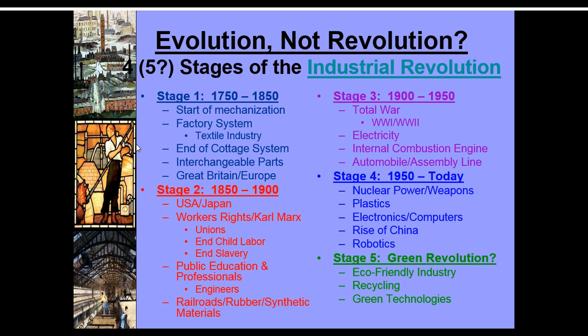Travel is going to increase with the railroad. Stage three was mostly a wartime economy — the Industrial Revolution is used to gear up for World War I and World War II. Some of the big things that come out of there are the development of electricity, the internal combustion engine, and the automobile. Transportation becomes much more personal and quicker rather than having to follow a train track, so you can now go when you want and where you want.